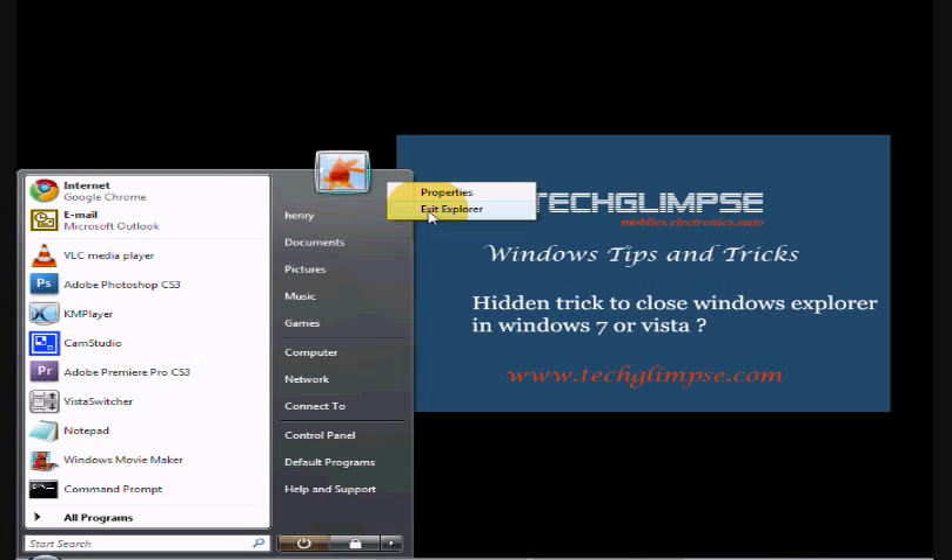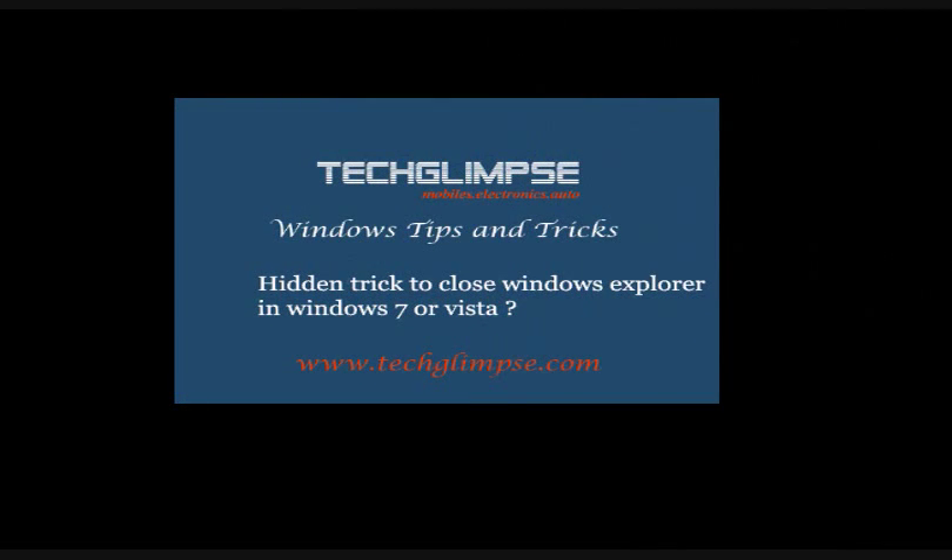When you click this it will close your explorer. So we have disabled our explorer. Now how will we start it again?